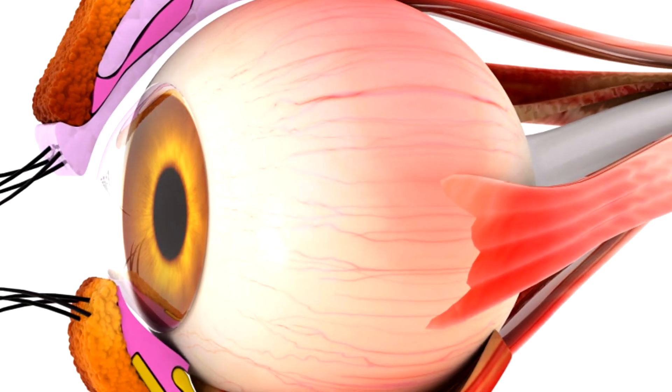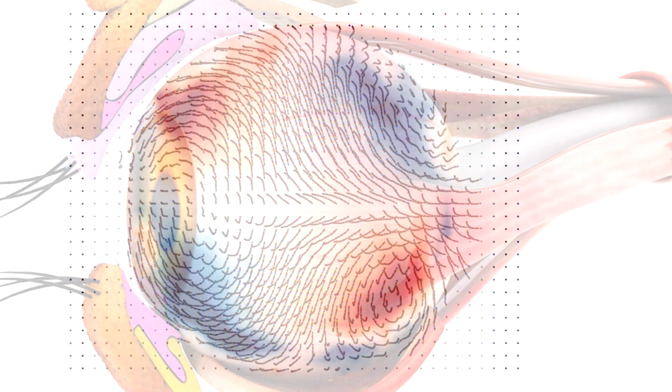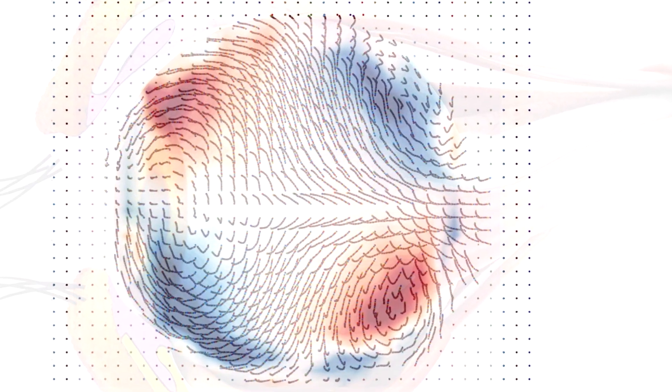We are working with the study of drug delivery process in the eye to figure out what is going to be a more efficient way for the drug that is being injected to be delivered to the back of the eye.